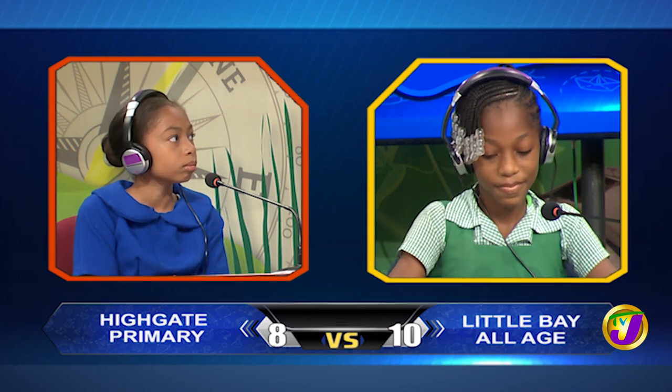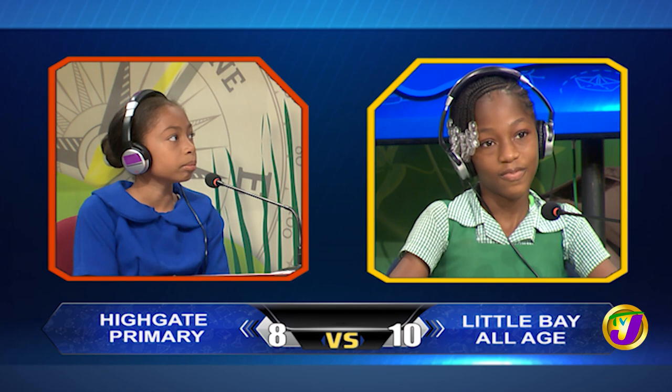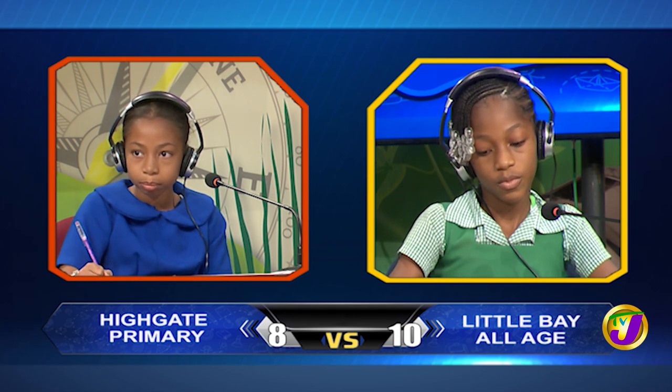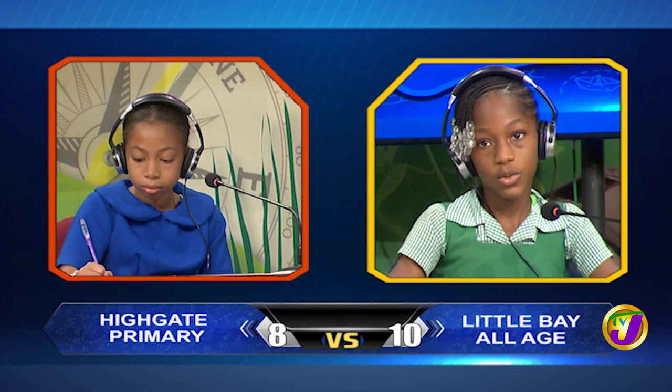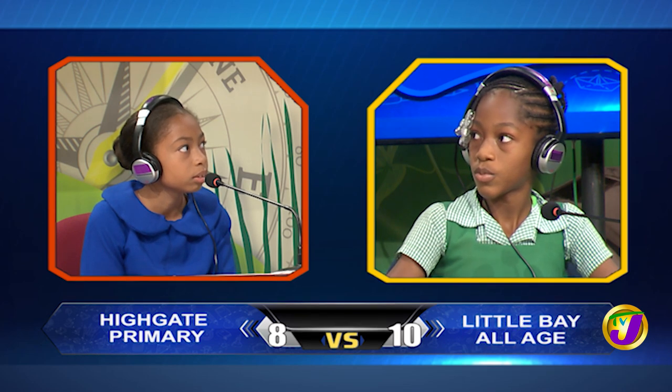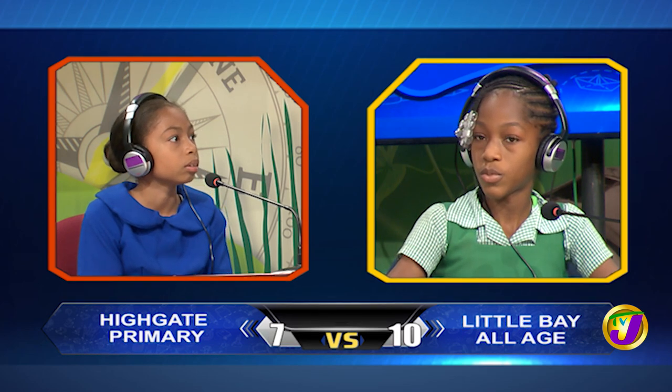Kendra, identify the words in the sentence that must be in capital letters: The school bus arrived late on Monday. School and Monday. Incorrect. Would you like to try, Deja Lee? Yes, thank you. Monday. Incorrect. It's The and Monday.